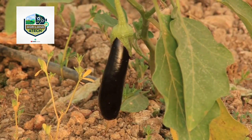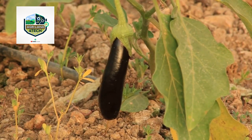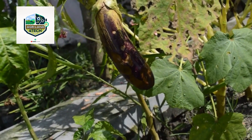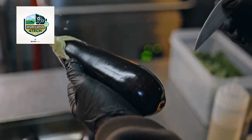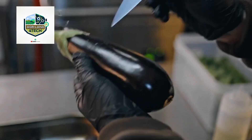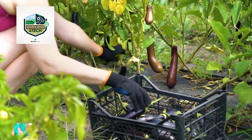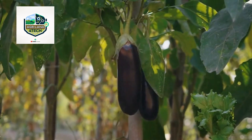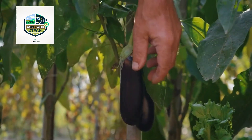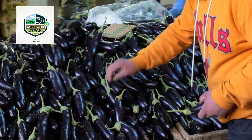During harvest season, specialized eggplant harvesters equipped with soft-grip mechanisms carefully pluck the ripe vegetables without damaging the delicate skin. These machines streamline the harvesting process, allowing farmers to collect thousands of eggplants per hour. Some farms still rely on manual labor for selective harvesting, ensuring only the best quality produce makes it to market. Once harvested, eggplants are transported to processing facilities where they are sorted by size and quality. Automated conveyor belts move them through grading machines that detect imperfections and separate premium produce from lower-grade ones, ensuring only the freshest, most visually appealing eggplants reach consumers.